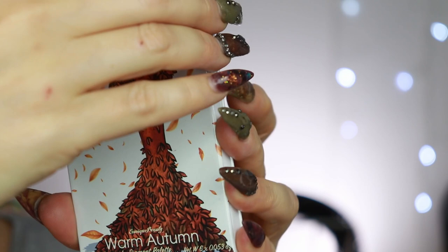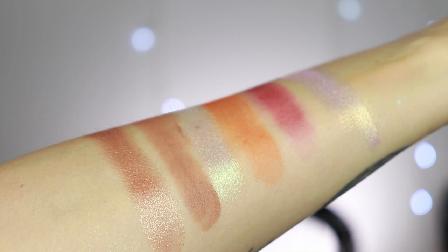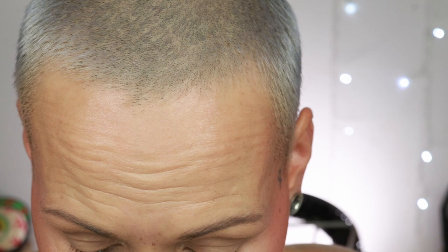Here comes palette number one: the Warm Autumn. It has six shades — three mattes and three shimmers — and the shimmers all have something extra, there's not really a traditional shimmer inside. I did notice the mattes felt a little bit dry when I swatched them, which usually means they will crease less. Let's see how they behave. I'm going to start with the shade called Chai Latte.